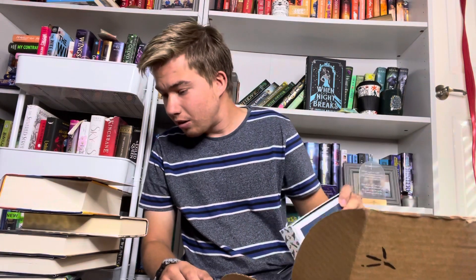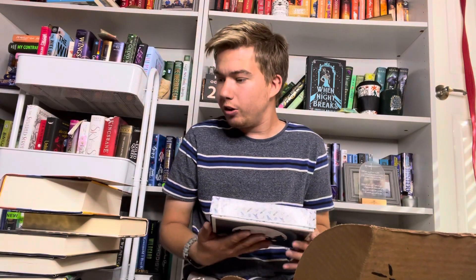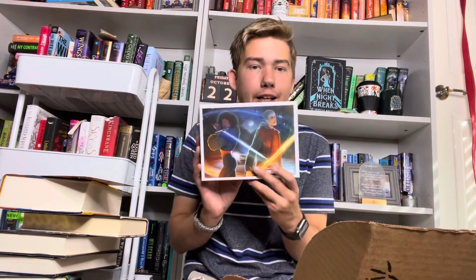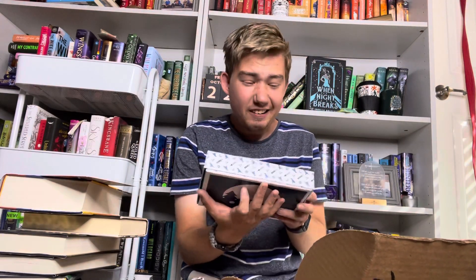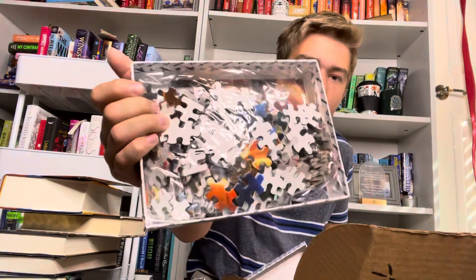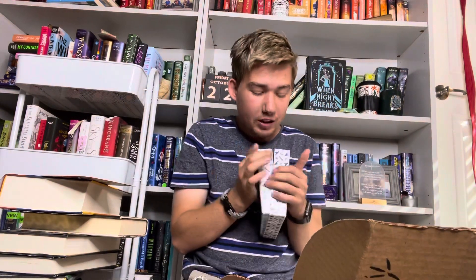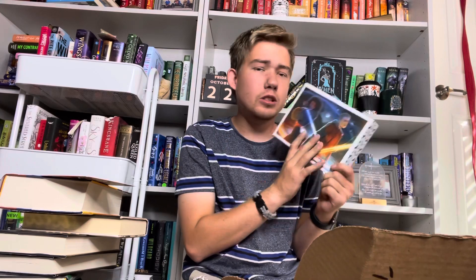Oh, we have a puzzle — I forgot there was a puzzle! This puzzle is Raven Cycle and Call Down the Hawk inspired, both by Maggie Stiefvater. We have this beautiful art print on it — it looks almost like lightsabers. And of course it's a puzzle with all the pieces inside. This is my fourth puzzle from these guys, which I really love. I haven't done one yet but now I can add this one to my collection.